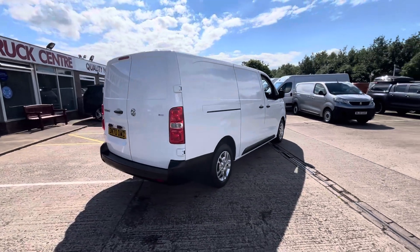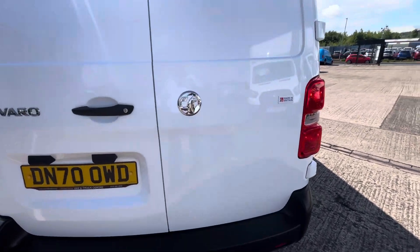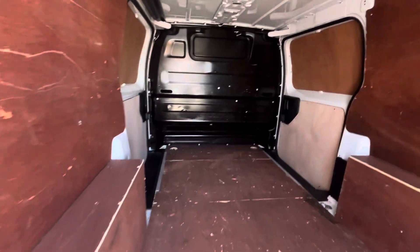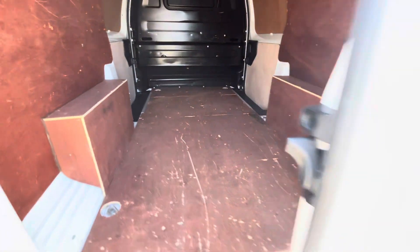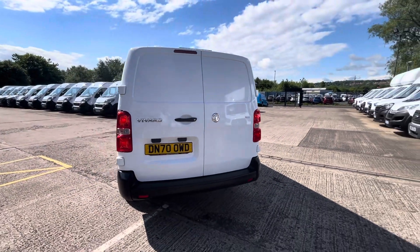All your rear parking sensors on the back there. The vehicle is fully ply-lined out inside with your factory bulkhead — all nice and clean in the back. As you can see, it's a one-owner vehicle with 57,000 miles.